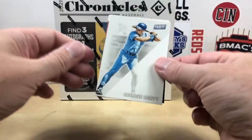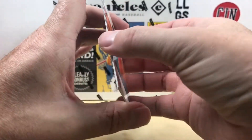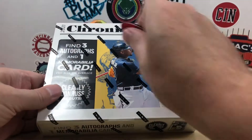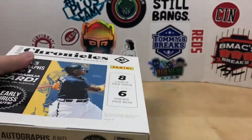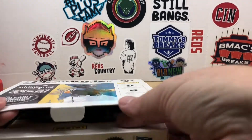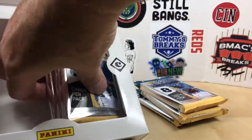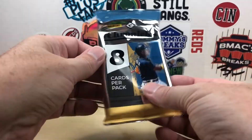Alright, starting off we have a George Brett and a rookie of Malik Willis — not bad at all with those two. Let's go ahead and get into this box. If you've seen these before, it's eight cards per pack, six packs per box — super fun, three autos, three mem cards, definitely one of my favorite products. Pretty quick rip with only 48 cards total, let's get the box out of the way and see what we find today.